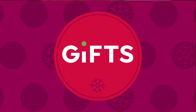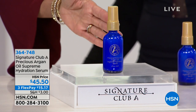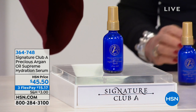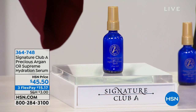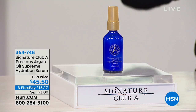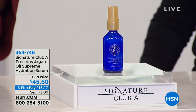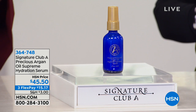Moving on to a quick two-minute special — first and only airing. It's a huge customer pick at 4.6 stars: the Supreme Hydration Serum, $45.50, three flex pay payments, or four on your HSN card. This time of year we focus on not just argan oil but the benefits of combining argan oil with baobab at a high concentration to give your skin the hydration it really needs in the dry, cold months.